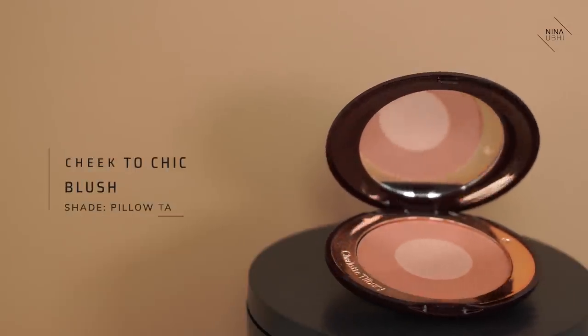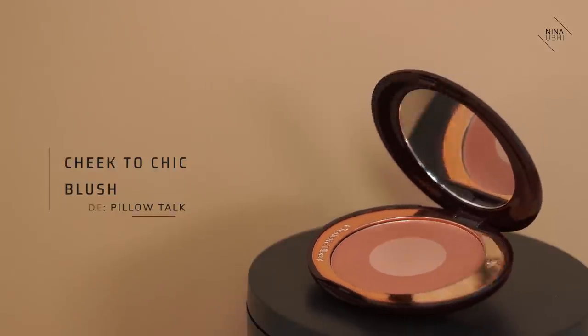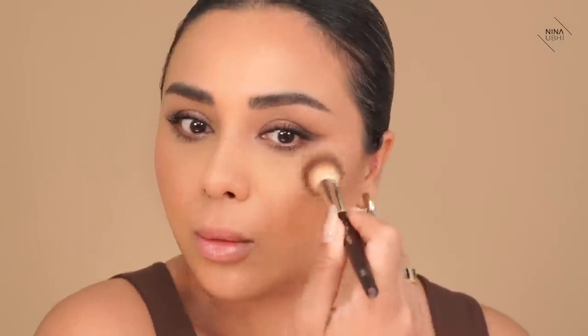Next up we're going to use the Cheek to Chic Swish and Glow Blusher in Pillow Talk. I'm not using really that middle part — I prefer the outside part, applying it up here around the cheekbone area to lift it, rather than on the centre of the cheek. I have to say, I am really impressed with how that powder has set my face — I cannot see a single line developing where I'd usually get it, and my under eye area is smooth. Really shocking.